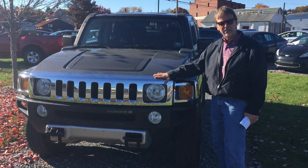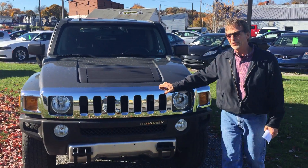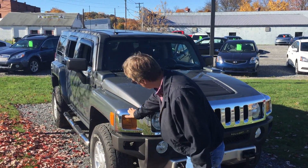3.7 liter V6. Fresh paint inspection. Fresh oil and filter. Take a look here — nice, nice shape.